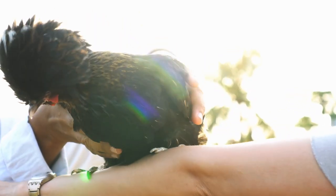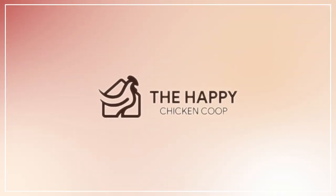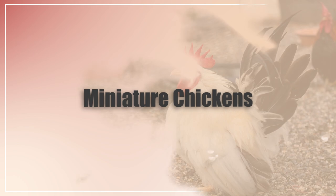Hi there, welcome to the Happy Chicken Coop YouTube channel. Thanks for joining me today.